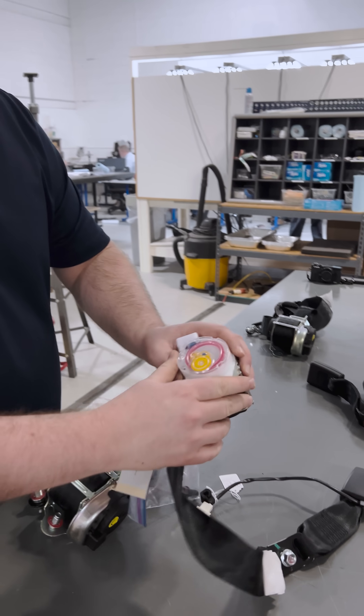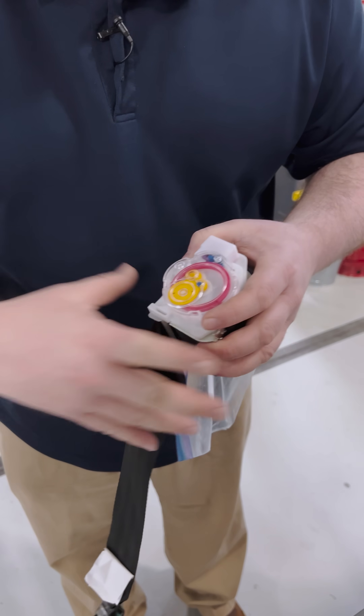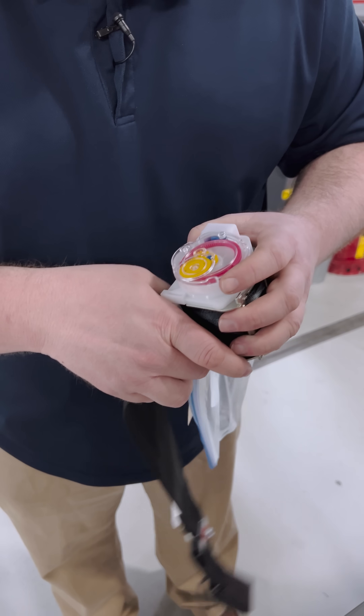The center seatbelt here — I like showing this just because you can see the gears. Normally, that seatbelt plays out nice. However, in an emergency, you want that seatbelt to hold you tight.